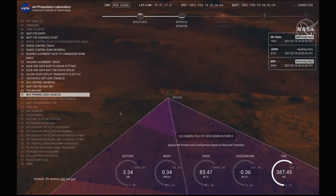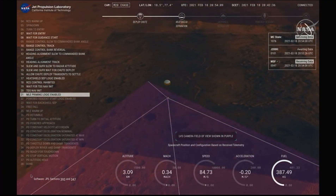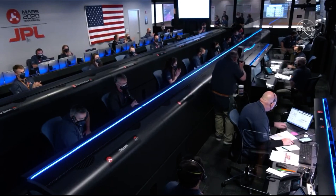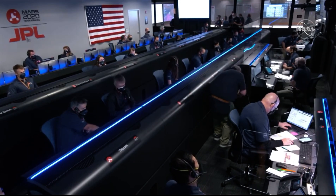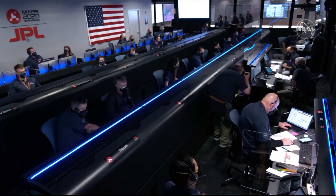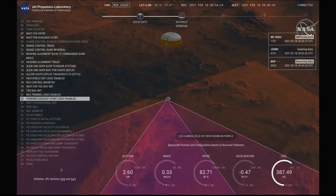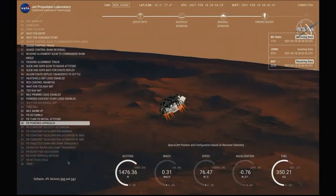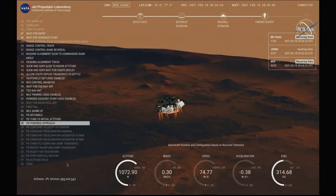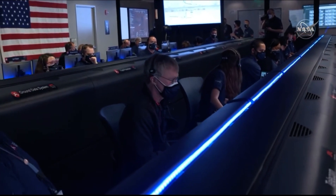We have confirmation that the lander vision system has produced a valid solution as part of terrain-relative navigation. We have ignition of the landing engines. Current velocity is 83 meters per second at about 2.6 kilometers from the surface of Mars. We have confirmation that the back shell has separated. We are currently performing the divert maneuver. Current velocity is about 75 meters per second at an altitude of about a kilometer off the surface of Mars.